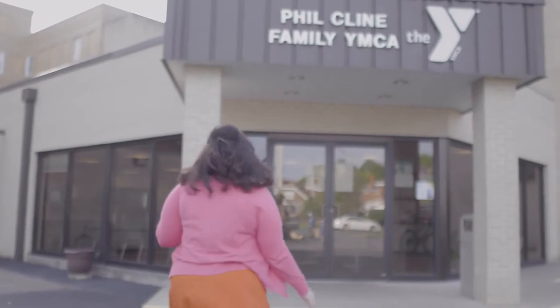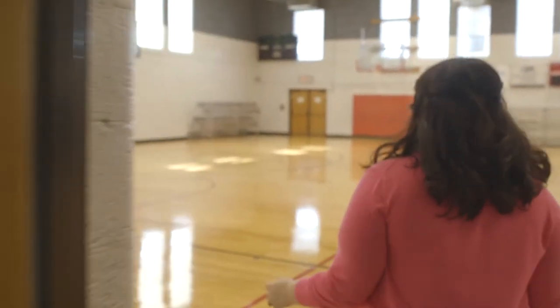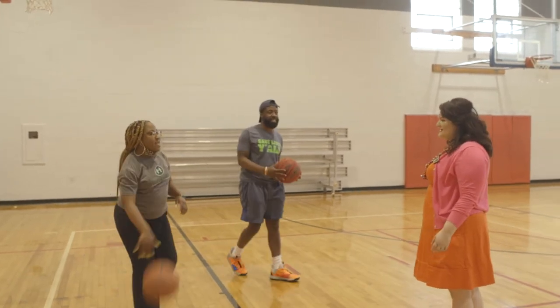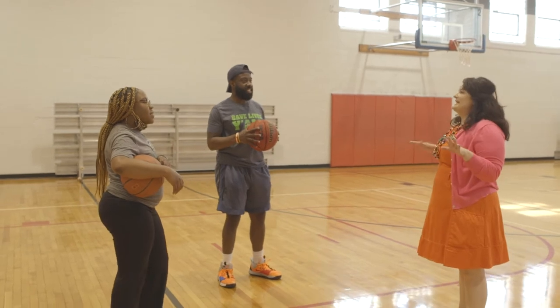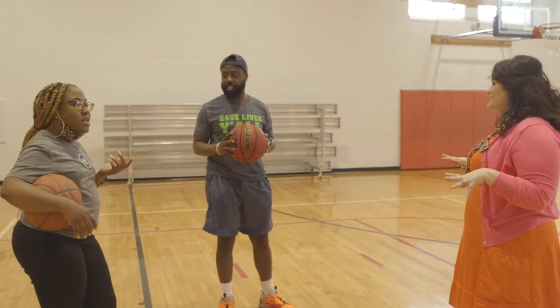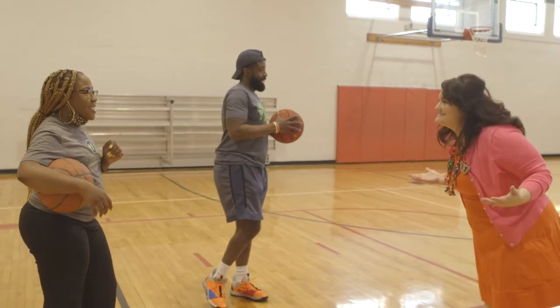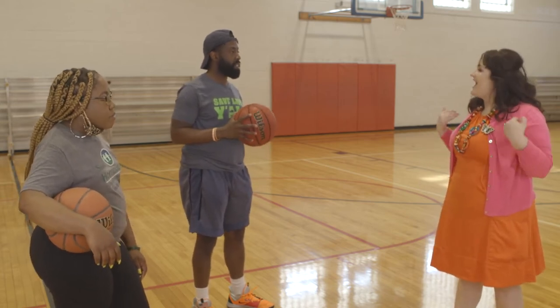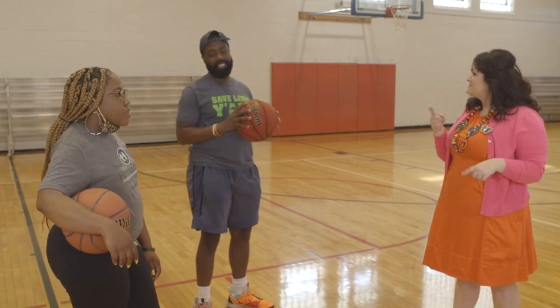We're here at the Phil Klein Family YMCA in Heights, West Virginia. We're going to pop inside and visit some good friends. They're playing a game called Kidney — it's like Horse but using the word kidney. This is my good friend Sean and my good friend Kara. We were in the Life is Cool Lab learning about kidneys, and I heard you have an interesting experience involving kidneys. My kidney stopped working.